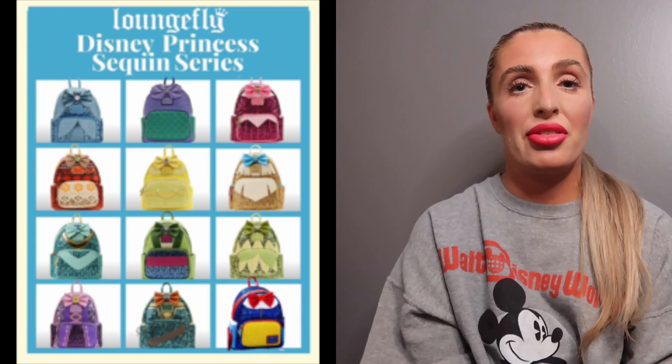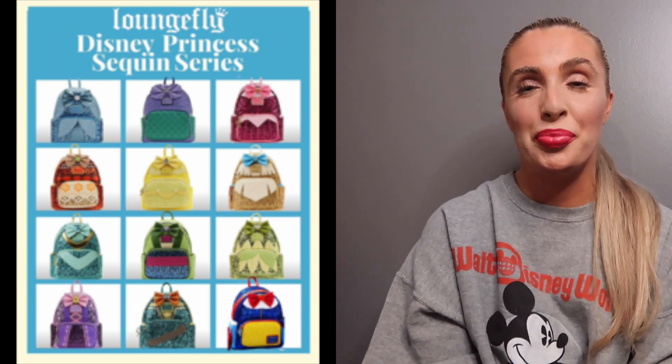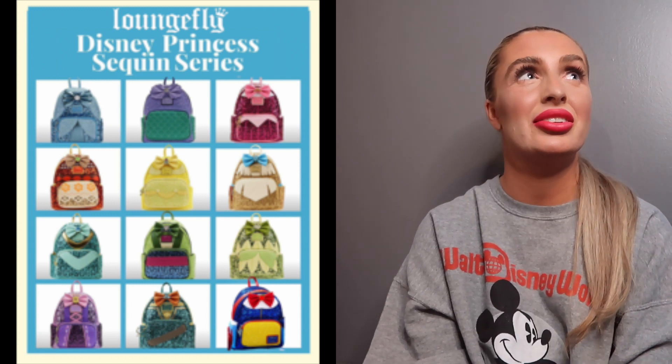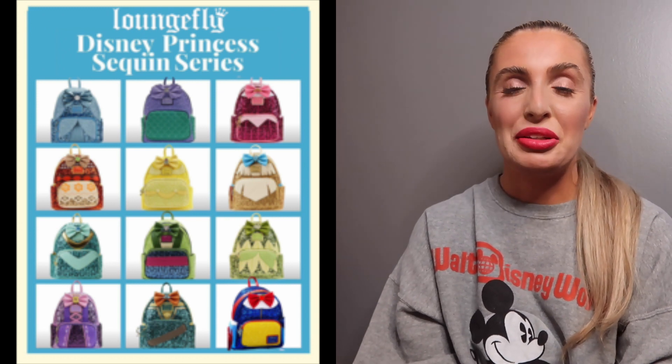If you like sequins and you like Brave, I would suggest this one. Let us know down in the comments which one of these was your favorite. This was the last of the series — it's sad that it has come to an end. Out of the four videos showcasing three princess sequin backpacks each, there's a total of 12 of them.